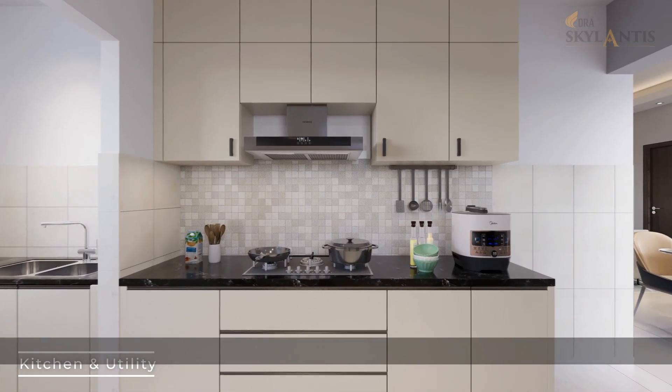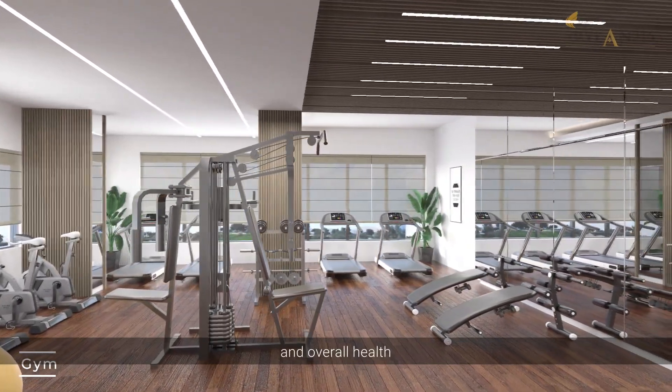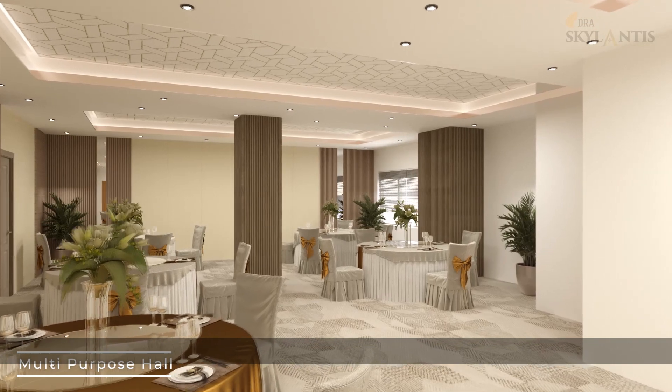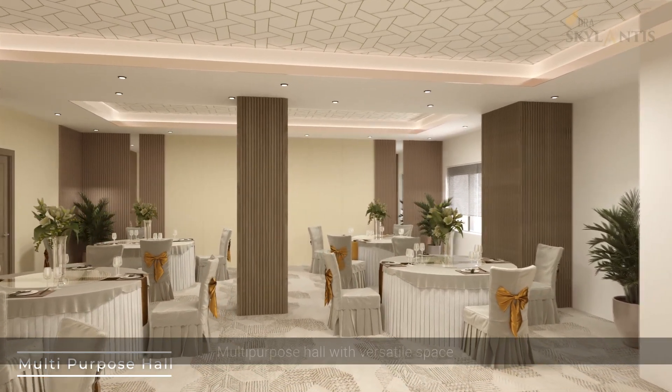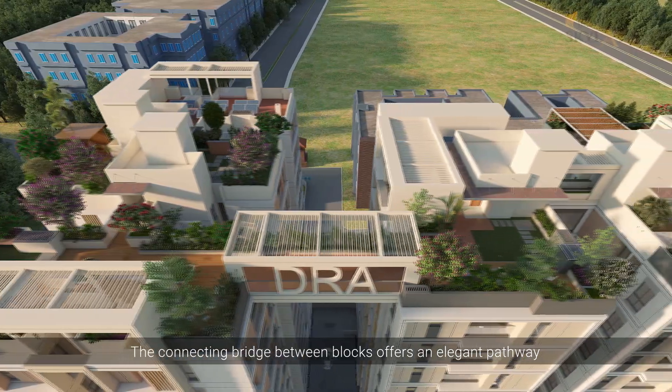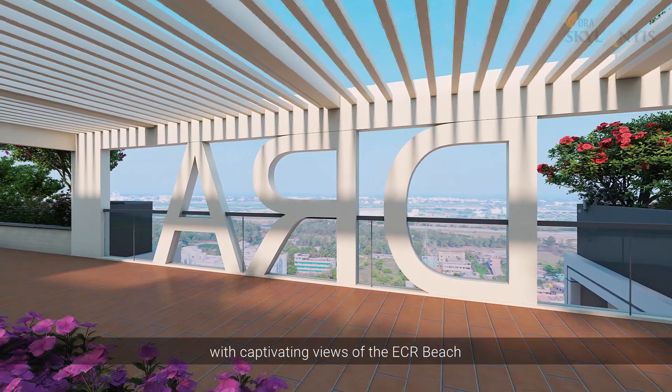Pantry and appliances included. A power-packed gym for endurance and overall health. A multi-purpose hall with versatile space. The connecting bridge between blocks offers an elegant pathway with captivating views of the ECR beach.